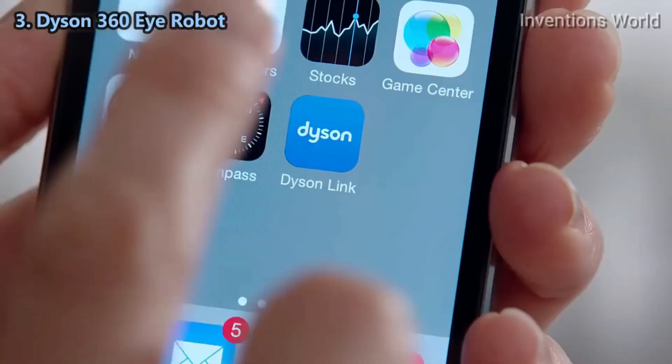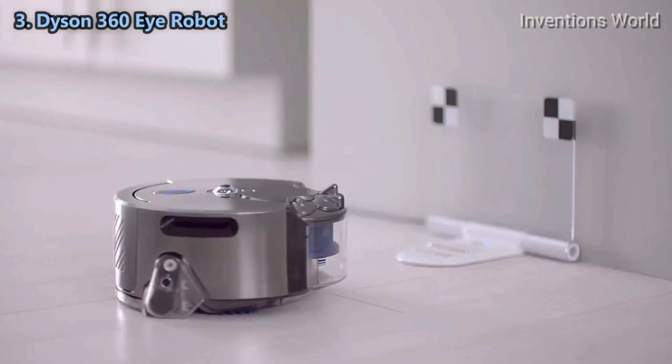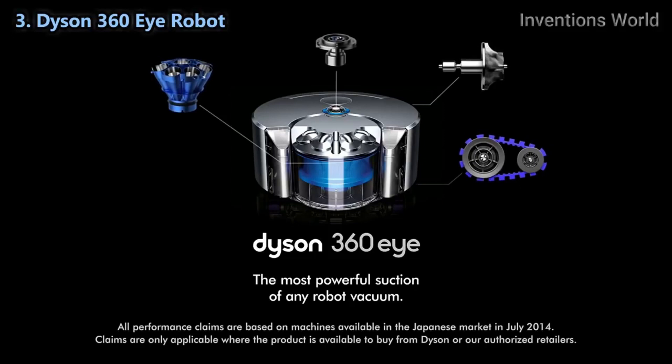The Dyson link app allows you to start, pause, and schedule your cleans, as well as monitor and update the Dyson 360 Eye robot vacuum. The Dyson 360 Eye robot — the most powerful suction of any robot vacuum.